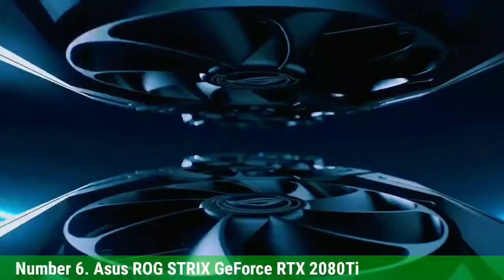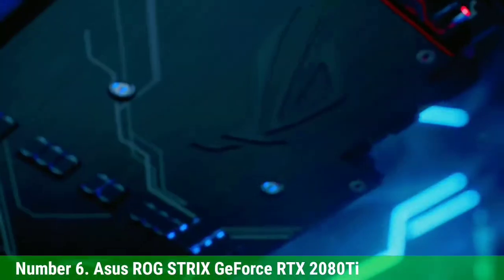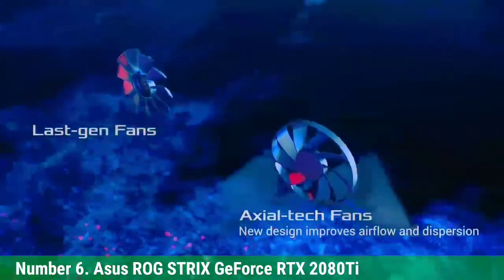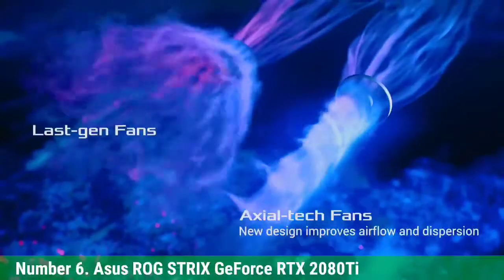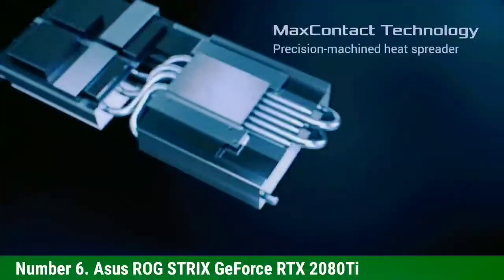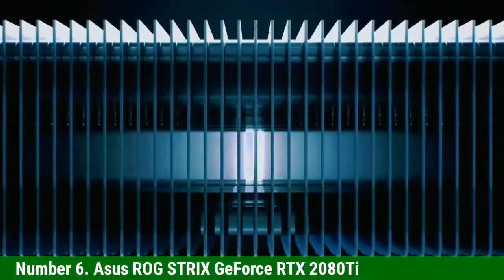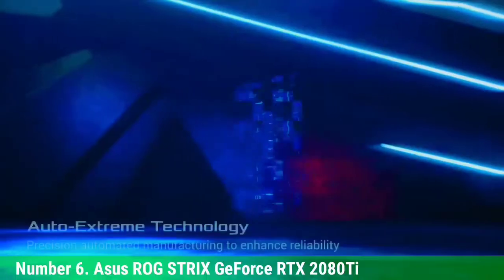Number 6: ASUS ROG Strix GeForce RTX 2080 Ti. This beast comes with 4,532 CUDA cores, which promise unmatched rendering with amazing visuals and frame rates. It can also handle up to 4K picture quality with ease. As with other GPUs in the RTX series, the main selling point is real-time ray tracing, with the RTX 2080 Ti executing the technology with notable accuracy and efficiency.